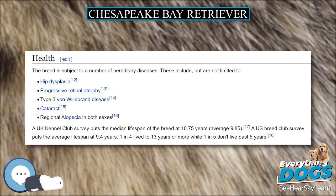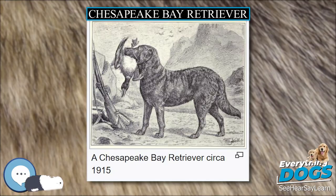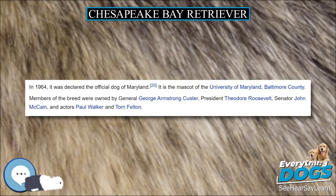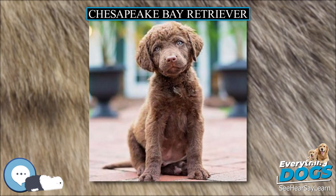Distinctive features include eyes that are very clear, of yellowish or amber hue, hindquarters as high or a trifle higher than the shoulders, and a double coat that tends to wave on shoulders, neck, back, and loins. The waterproof coat feels slightly oily and is often associated with a slight musky odor. Three basic colors are generally seen in the breed: brown, which includes all shades from a light to a deep dark brown; sedge, which varies from a reddish yellow through a bright red to chestnut shades; and dead grass in all its shades, varying from a faded tan to a dull straw color.